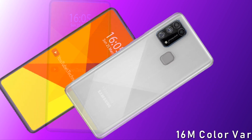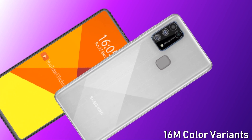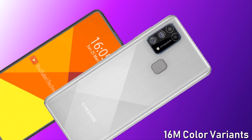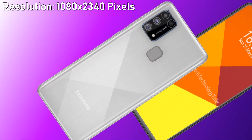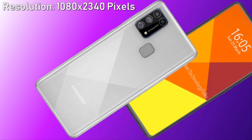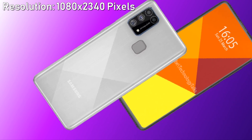The Samsung Galaxy M21 will feature a Super AMOLED capacitive touchscreen with 16 multicolor variants. The Galaxy M21 will support an amazing Super AMOLED display which is rumored to measure 6.4 inches diagonally.